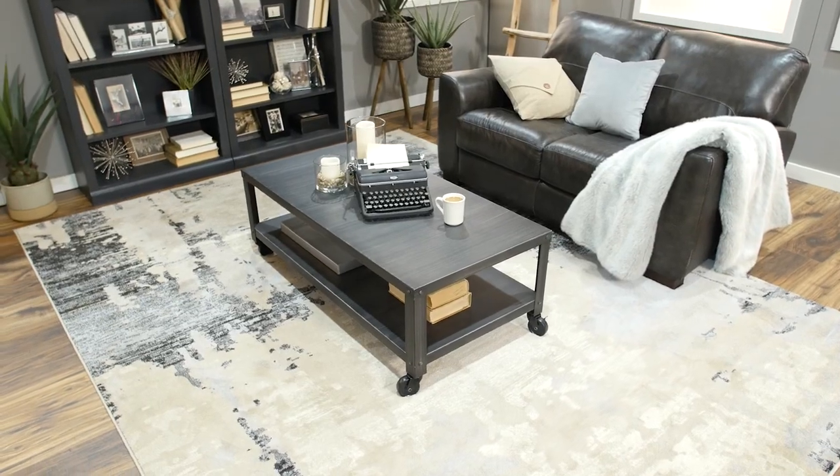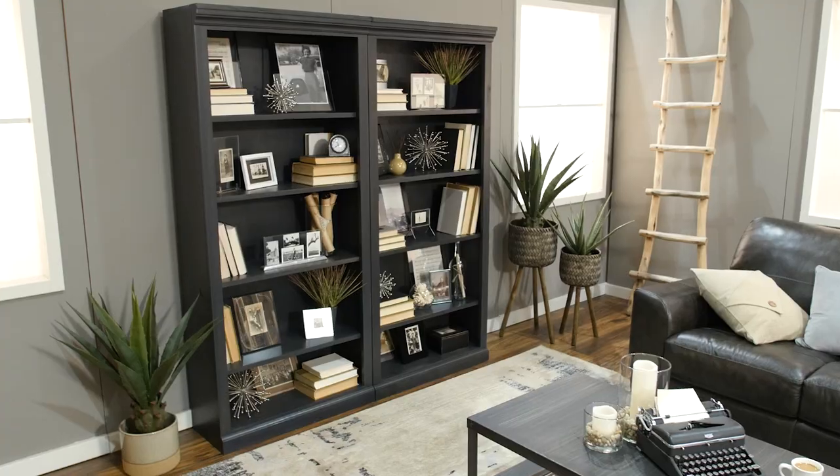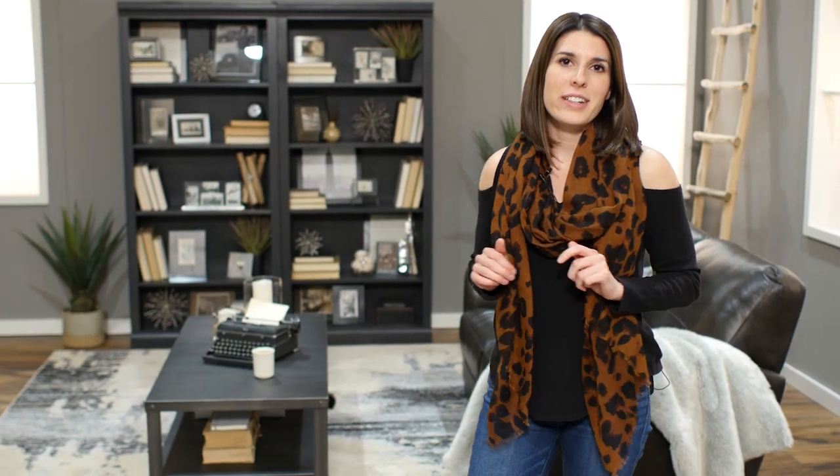By adding this abstract rug and neutral color love seat with this simple metal coffee table, your attention is immediately drawn to the bookshelf, which acts as a focal point of this reading nook.